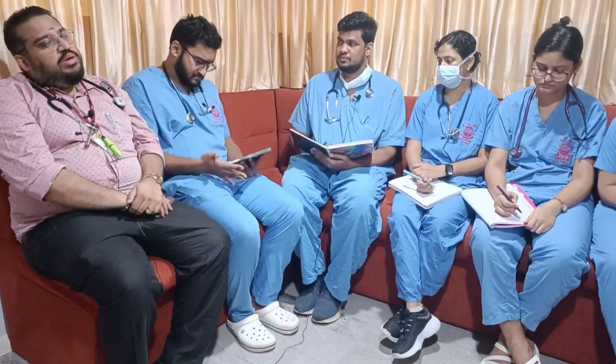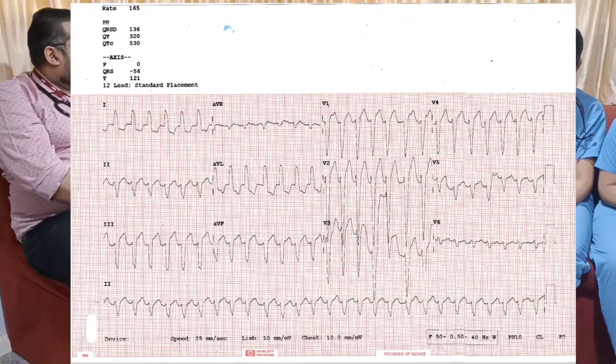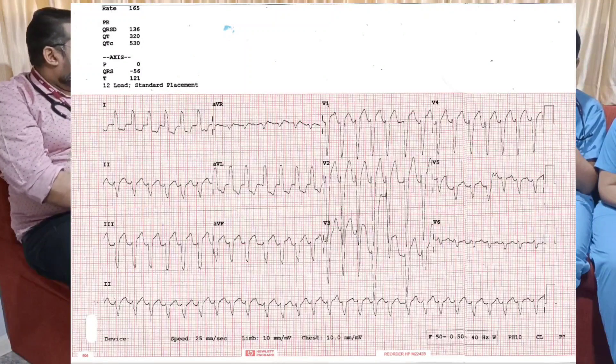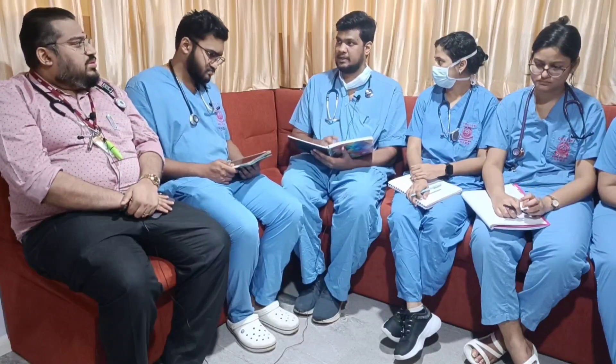So we have a 66-year-old lady who came with chest pain to the ED. The ECG is showing a wide QRS tachycardia. Now, she does not have any chest pain at this moment — she had a history of chest pain for three days, went to an outpatient basis, where they took an ECG, saw a wide QRS complex, and shifted her to the ER.